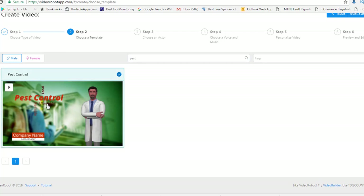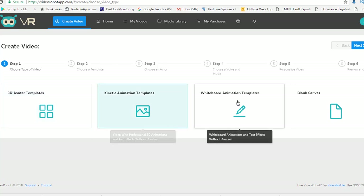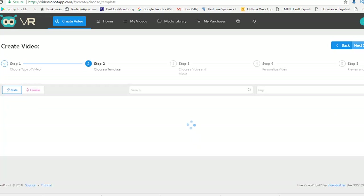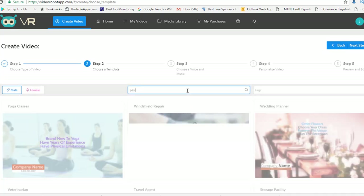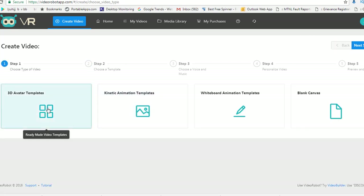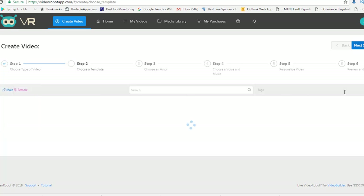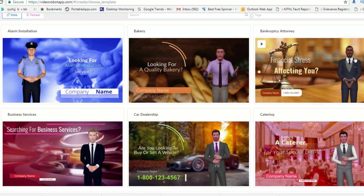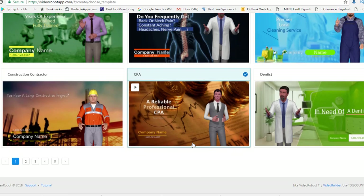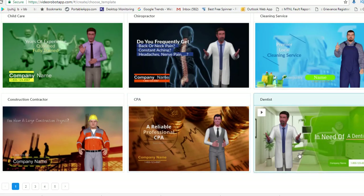The same options are available if you go back to kinetic templates or whiteboard templates — all pre-made templates are available there as well. If you don't want the 3D template and go for kinetic animation, the same categories are ready to use. For example, if I type 'pest control' in kinetic video, that template is also there. Let's start with a 3D avatar — I'll select it and click next. These are the options here and I can pick any of them, like a CPA or a dentist.